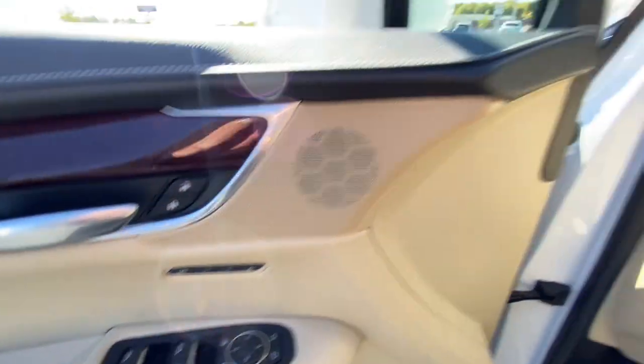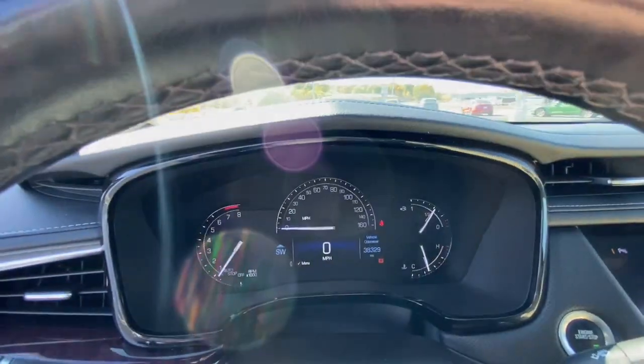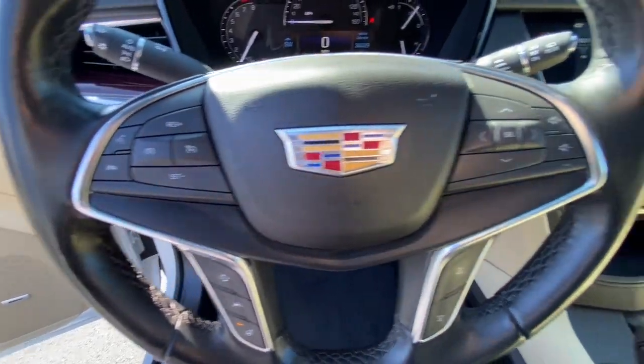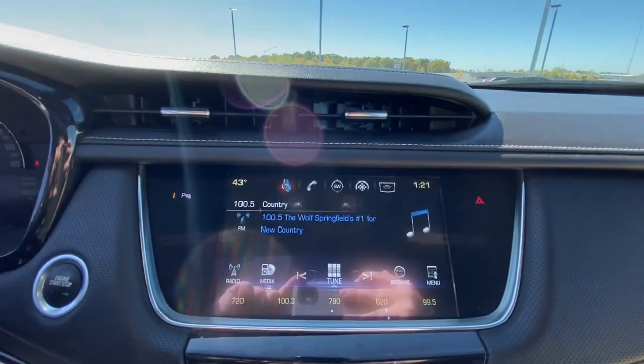These are just some of the great options this vehicle comes with: panoramic roof, heated driver's seat, keyless entry, navigation system, iPod and MP3 input, lane-keeping assist, power liftgate, power passenger seat, backup camera, and premium sound system.